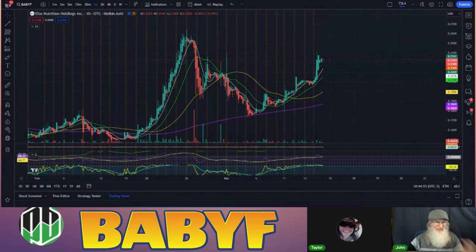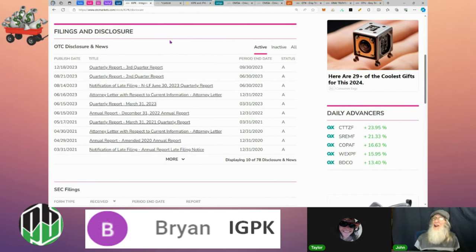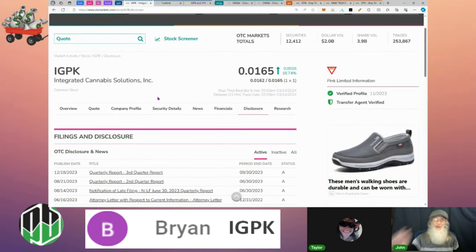Next is IGPK — brought to us by Brian. A lot of people have been talking about IGPK. I posted a list of the highest-trading OTC stocks by trade count — looking for a crowd in front of that movie theater — and 13 out of about 25 were cannabis companies on the QX. But one was on the pink limited: IGPK, which I listed as Integrated Cannabis Solutions. I got corrected — apparently it's not a cannabis company anymore. I had to do some due diligence, and what I found blew my mind.